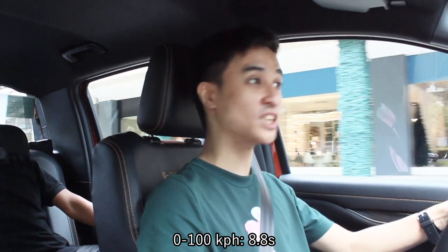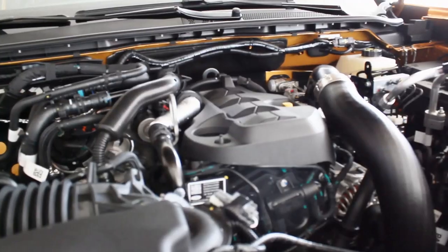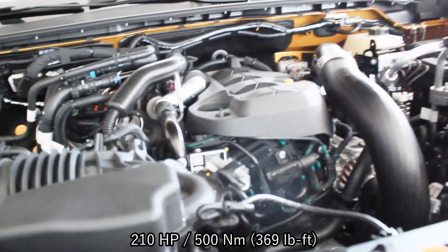This Biturbo Ranger 4x4's acceleration is done in 8.8 seconds, which is pretty fast already. I can tell this is way, way lighter than the Everest 4x4, and performance off the line is really, really good. The 10-speed is not as laggy as you think. This also has the same engine — the 2-liter biturbo diesel with 210 horsepower and 500 Newton meters of torque.